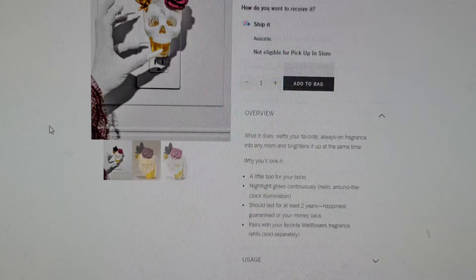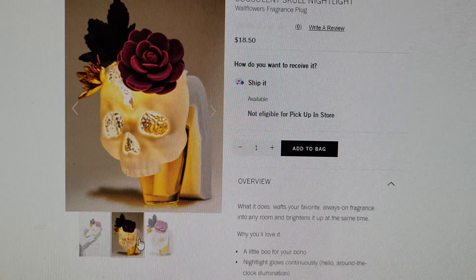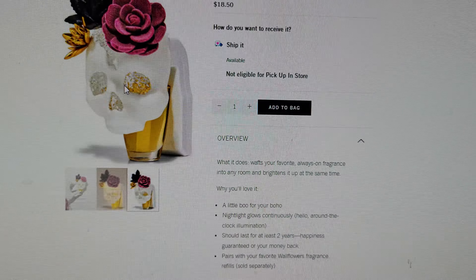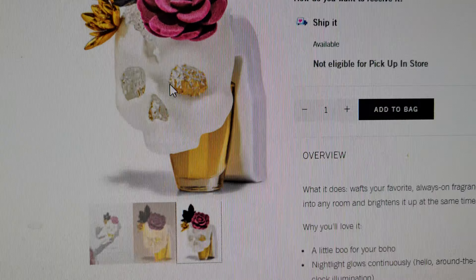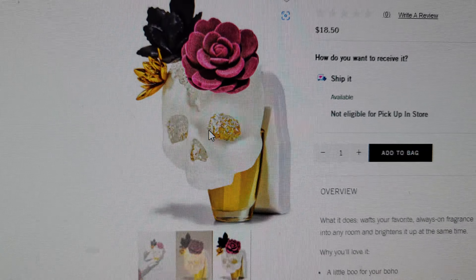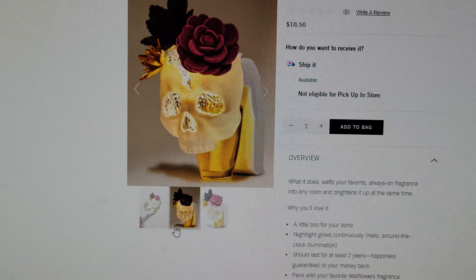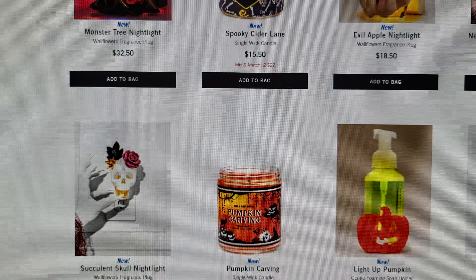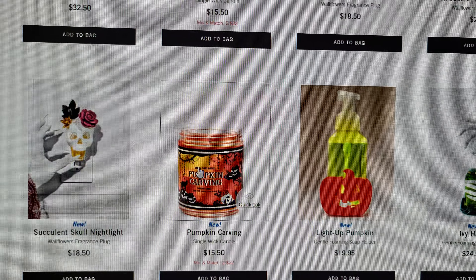The Succulent Skull Nightlight is really cute too — the flowers on it are so pretty. It says 'a little boo for your boho' — it wafts your favorite fragrance into your room and brightens it up at the same time, for $18.50. I'm not sure if those are crystals in the eyes, but they look shiny and beautiful. I love the flowers on the skull.